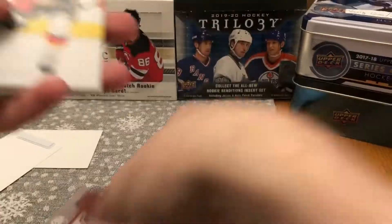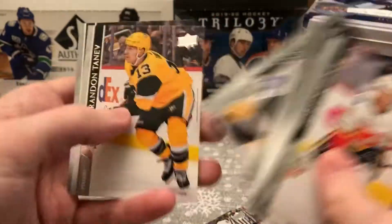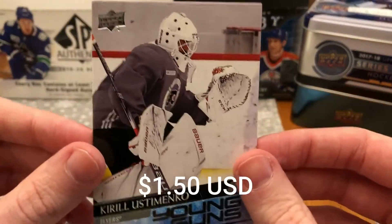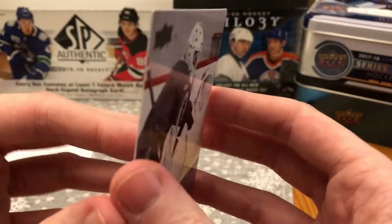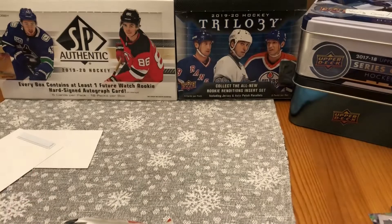Another one — I have this Young Gun. Kirill Ustomenko, Young Guns, Flyers goalie. He's a little bit behind in development — don't really think he's going to see the light of day. I think Sandstrom's still playing for the Phantoms, but still a Young Gun.